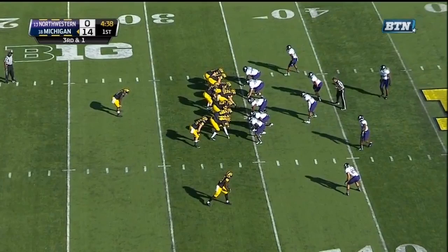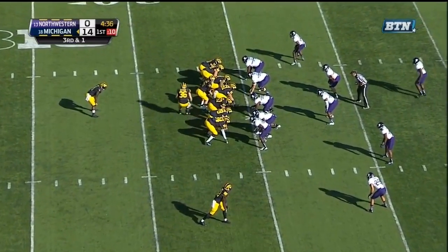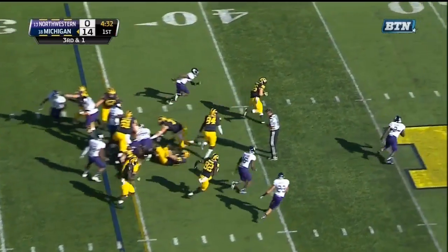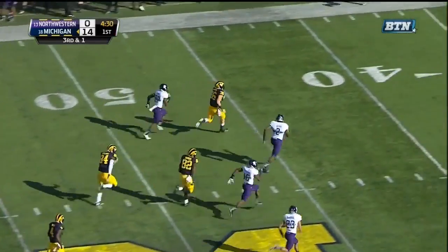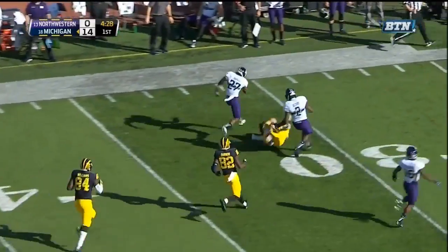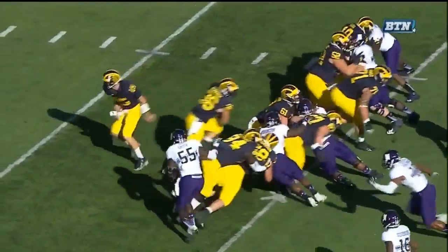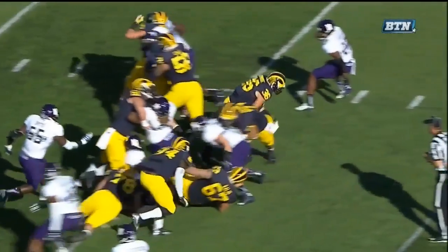Here we are at 4:35 in the first quarter — a third and one setup. Michigan uses a little bit of deception here, convincing Northwestern they're going to go to Davion Smith. Instead, they hand off to Joe Kerridge for a big gain. It's a great call because the entire defense is focused in on number four in the backfield, Smith.